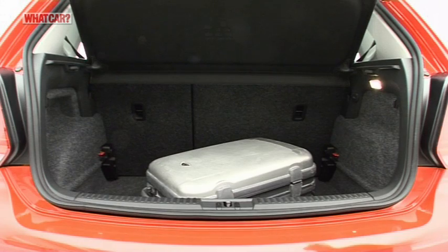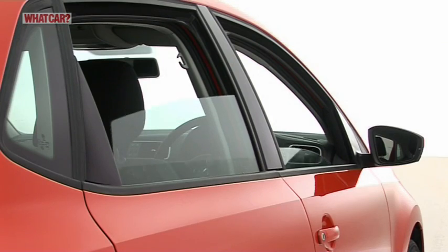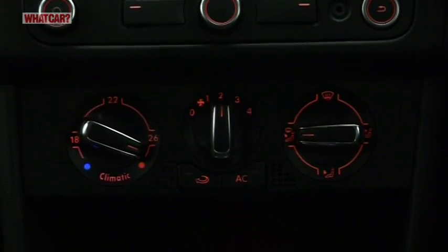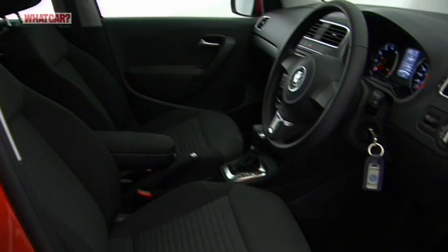S models are too basic, but Moda trim adds alloy wheels, electric rear windows and an MP3-compatible stereo. You need SE Moda with AC to get air conditioning, while SE and SEL models have upgraded upholstery and trim.